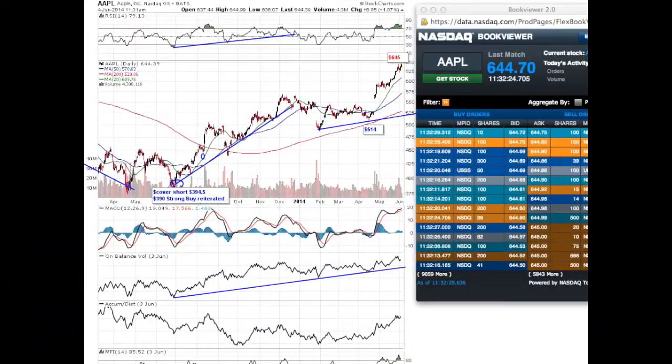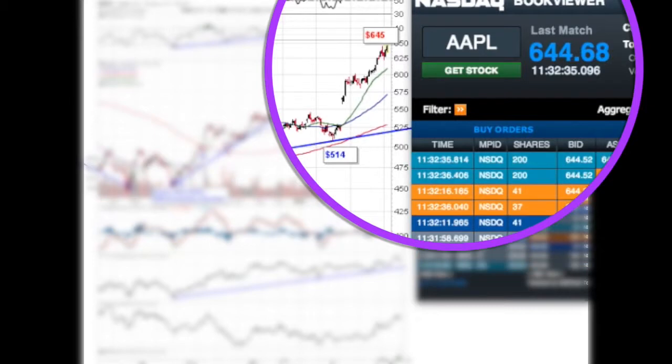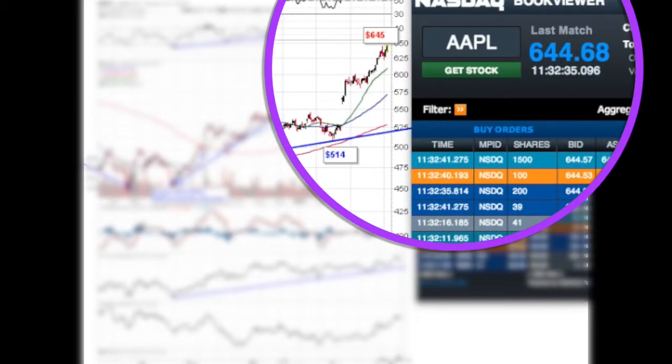Hi, today we are publishing one more case study in 2014 in this company Apple, a direct result of our Apple stock outlook 2014, where I called it the most important pivot in 2014 by rating at $514.